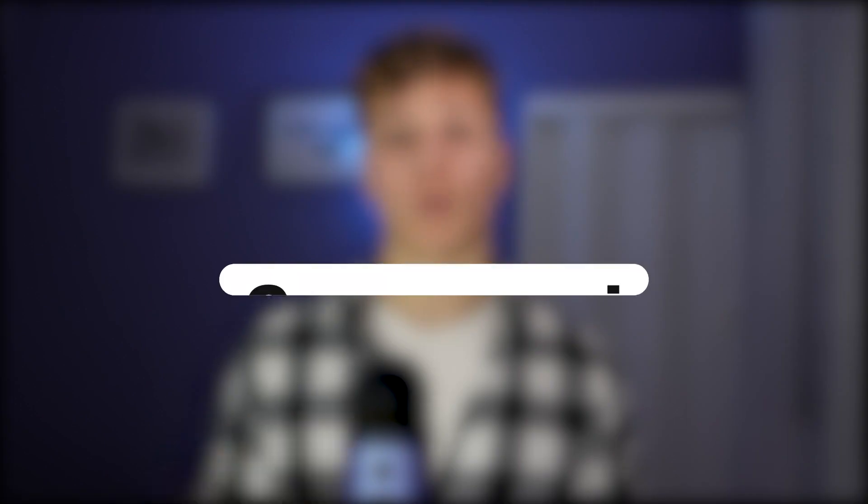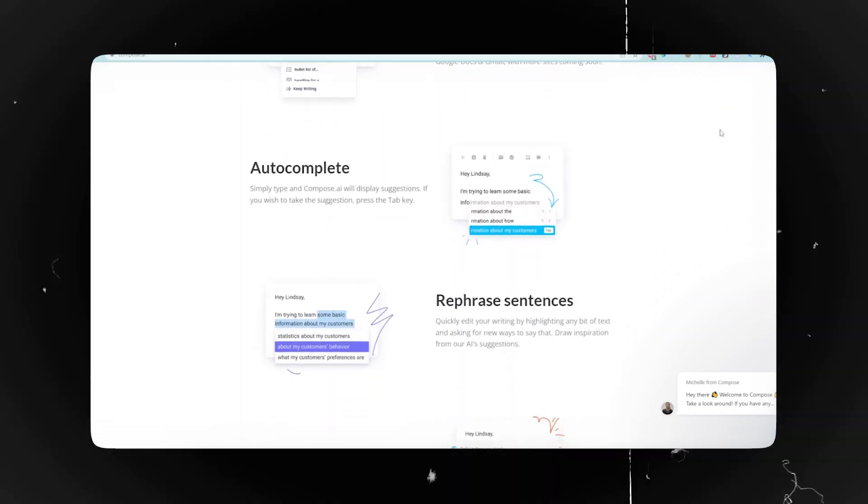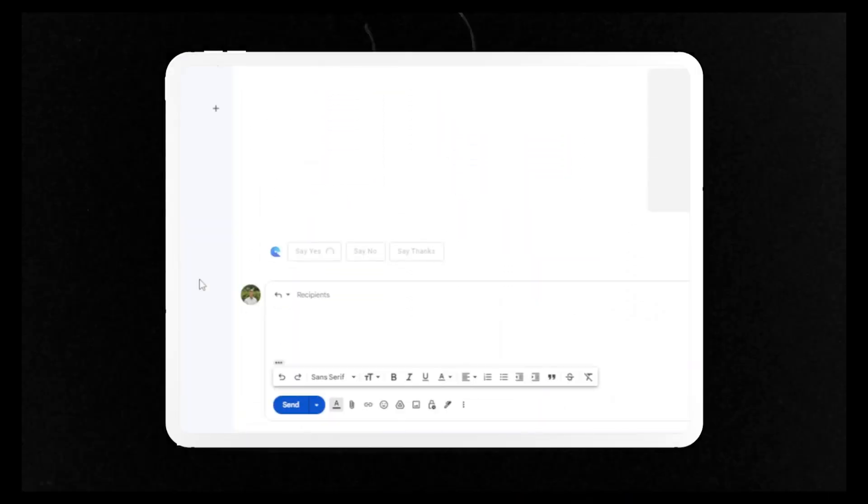Next on the list is Compose.ai. It's similar to ChatGPT or Notion AI but it's a built-in Chrome extension so you can use it anywhere. It can help you write, respond to emails, summarize any text or even come up with new ideas. So if you ever find yourself stuck or need some inspiration, this plugin has your back.